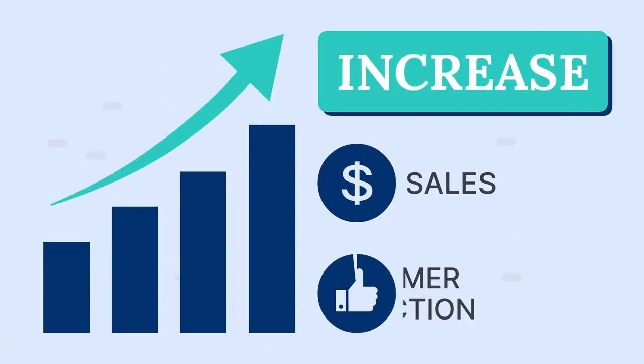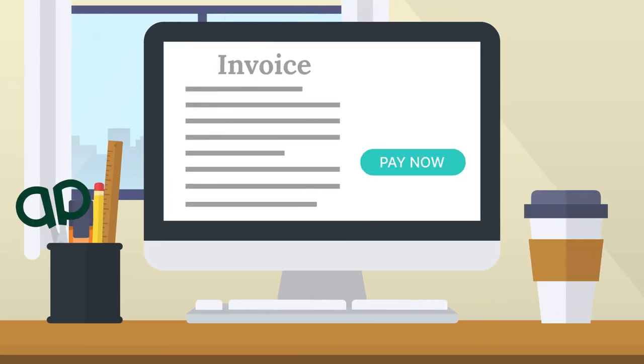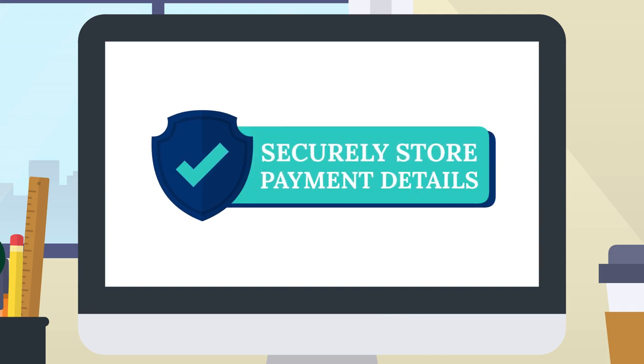Increase your sales and increase customer satisfaction with a Pay Now button featured prominently on your invoices, and the option for customers to securely store payment details in this streamlined checkout process.